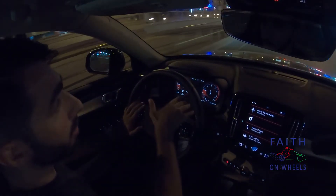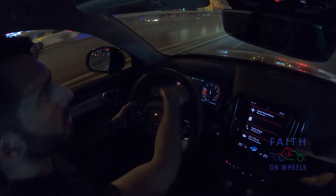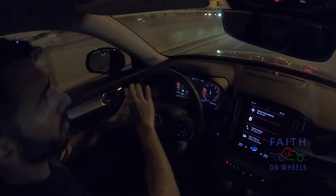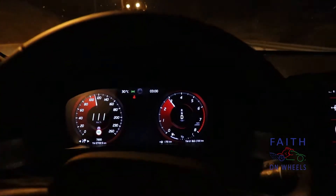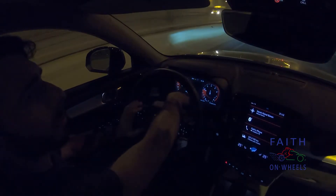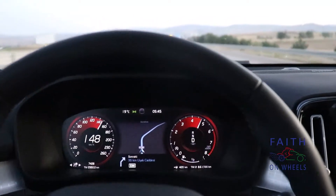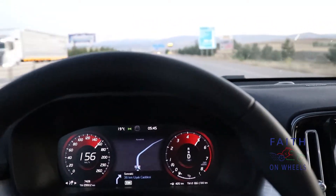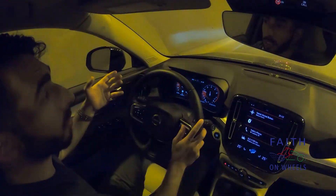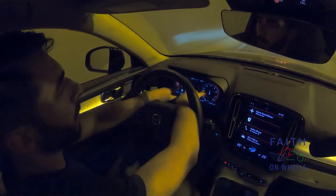The instrument cluster graphics look very good, but it isn't changeable — this instrument cluster is a fixed display. You can have the navigation in the middle, but you can't change the dials, which is a bit of a shame. For example, Audi and Mercedes do a much better job with a customizable instrument cluster.